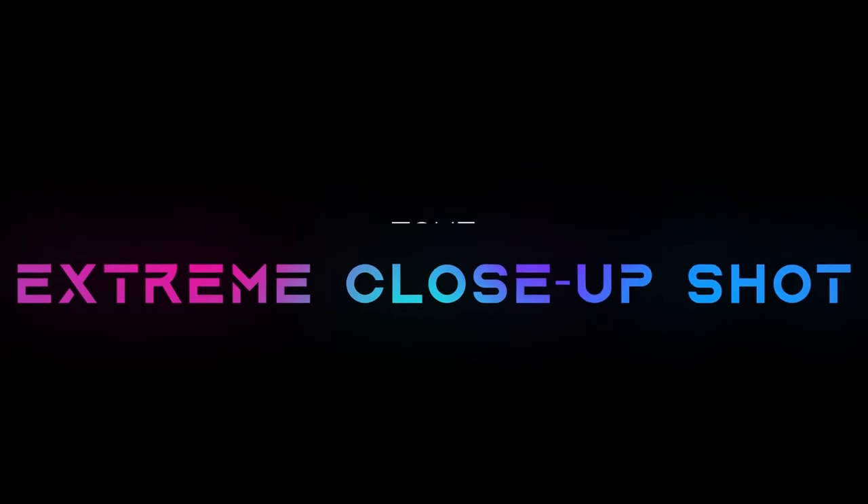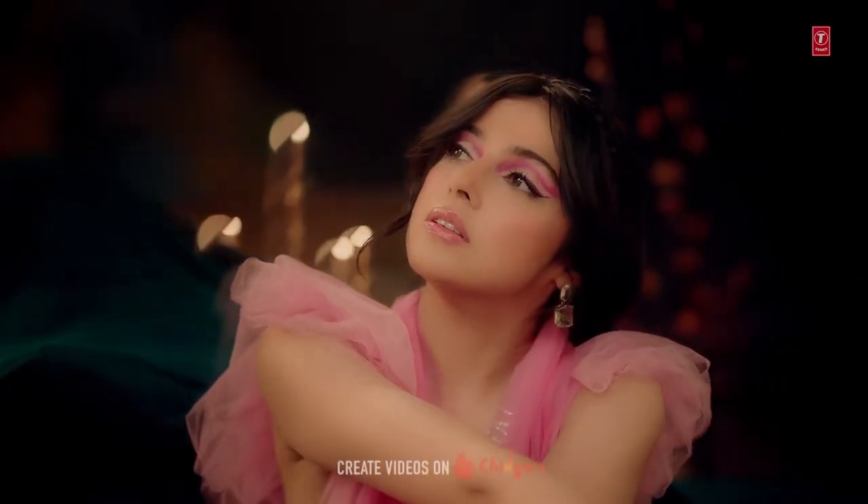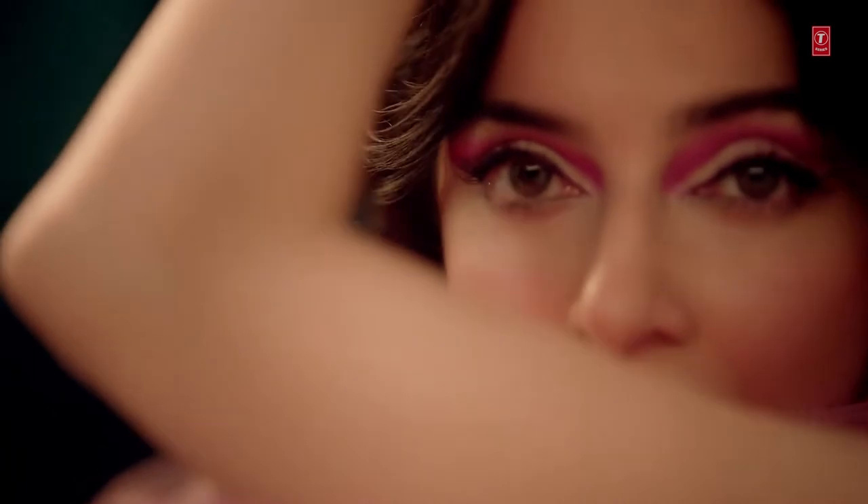An extreme close-up shot frames just a part of the character's face — for example, the actor's eyes. It increases the drama and intensity of the scene, and the viewer is captivated by the actor's emotions.